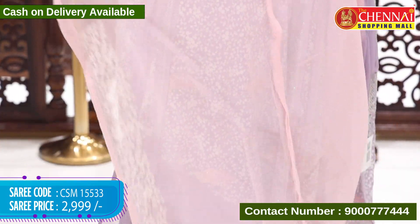As you all know, we have cash on delivery option available, and all over India shipping is absolutely free. For COD, please mention your address details and pin code clearly. Rani pink with green — saree code CSM 15544, price 3595 rupees. Mehendi green and yellow also available.